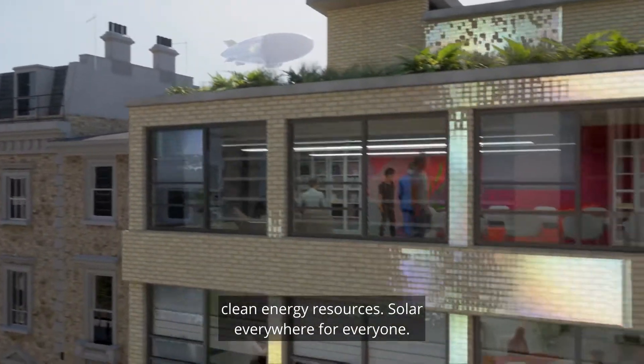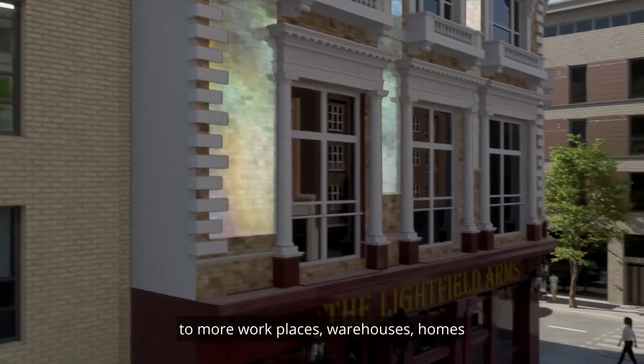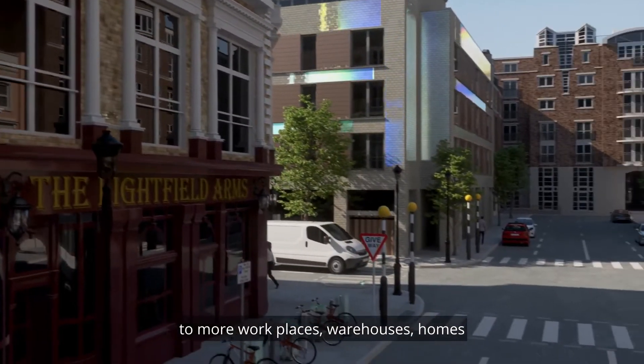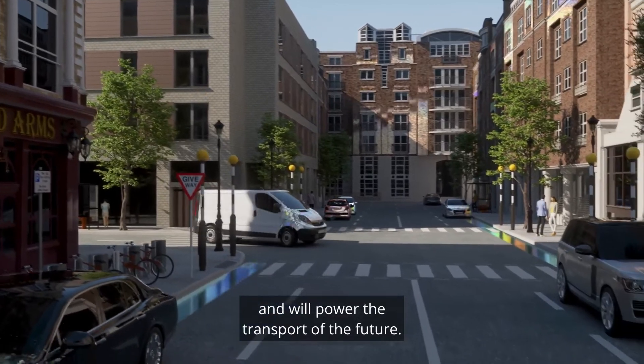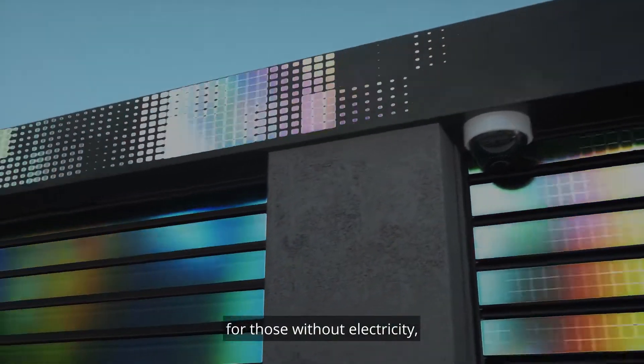Solar everywhere for everyone. Our solar film will provide clean, low cost energy to more workplaces, warehouses, homes and will power the transport of the future.